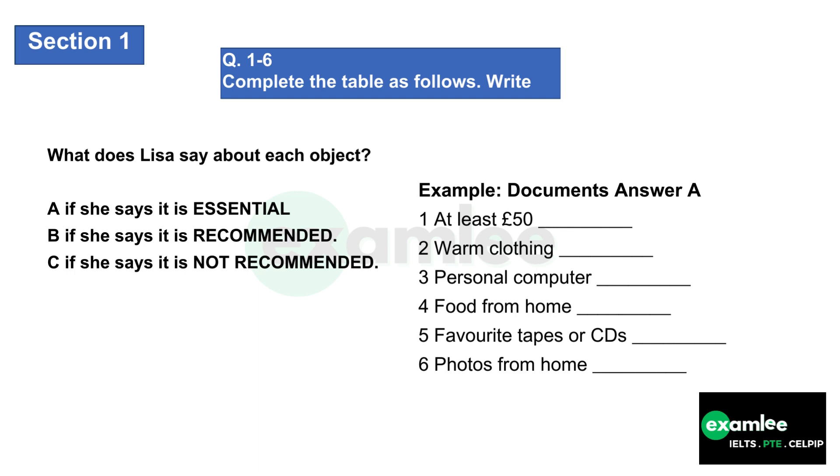You will see that there is an example that has been done for you. On this occasion only, the conversation relating to this will be played first. The documents are essential, so A has been written in for you. Now we shall begin. You should answer the questions as you listen because you will not hear the recording a second time. Listen carefully and answer questions one to six.